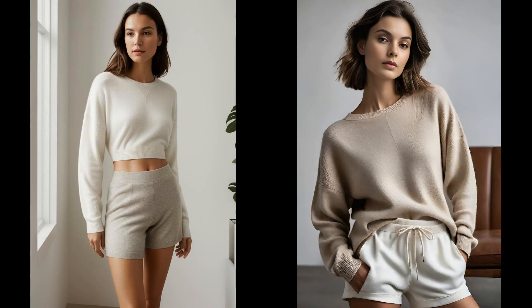Spring whispers gently, urging us to shed our winter layers. A recycled cashmere sweater paired with eco-friendly fabric shorts isn't just a combo — it's a statement that whispers comfort yet screams sustainability. Soft yet durable, this ensemble promises warmth during cool mornings and breathability as the day warms up. Cashmere given a second life, shorts crafted without harm — wearing this outfit feels like a gentle hug to the planet.